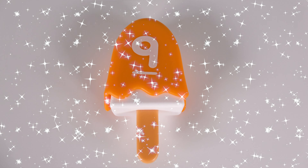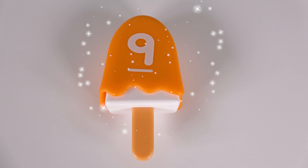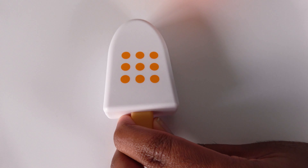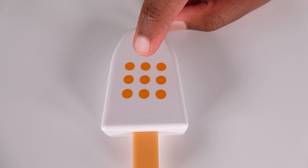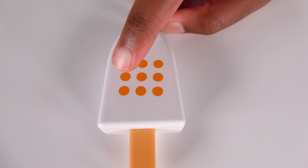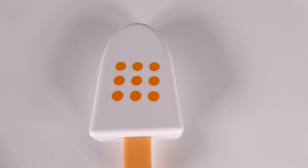Eight. This orange ice cream bar has the number nine. Let's open and see what's inside. Wow, there are one, two, three, four, five, six, seven, eight, nine orange dots.